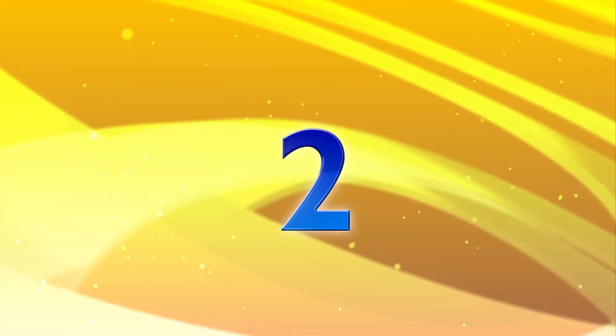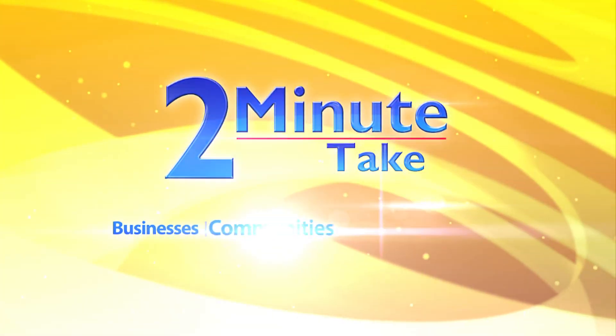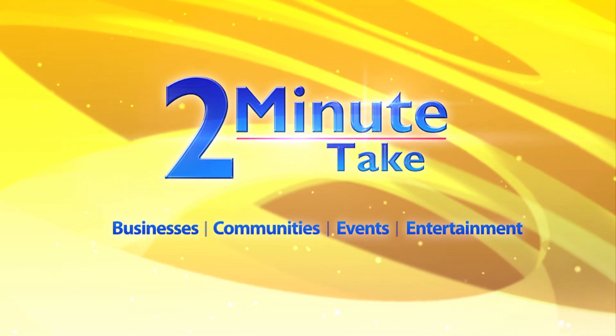Here's your two-minute take on area businesses, communities, events, and entertainment. Hi, I'm Jim Hall. Welcome to the Two Minute Take, presented by the Foundations at Cadillac.